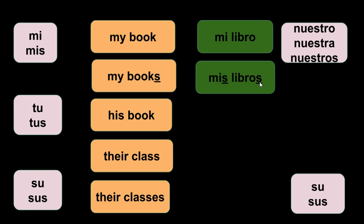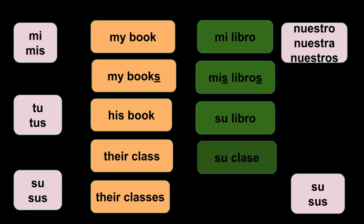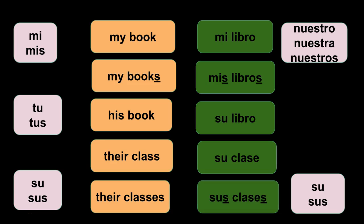What if I said his book? Su libro. What if I said their class? Su clase. This is the one that usually gets people in trouble — because you see 'their,' you automatically assume it's going to be sus. But it has nothing to do with the number of people who possess the object. It has to do with the object that is possessed and whether that's singular or plural. So their class is su clase.